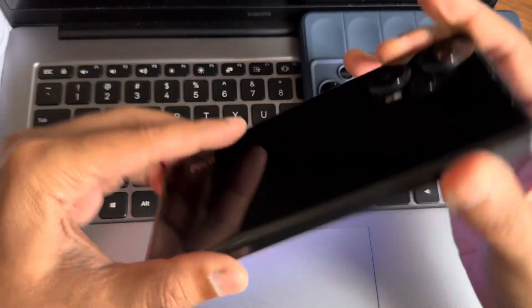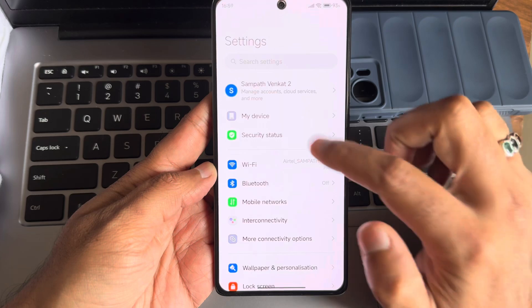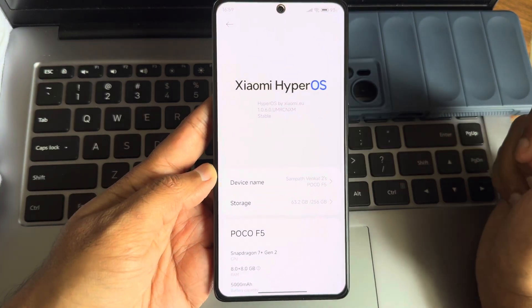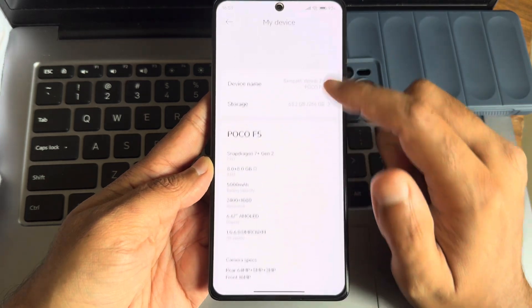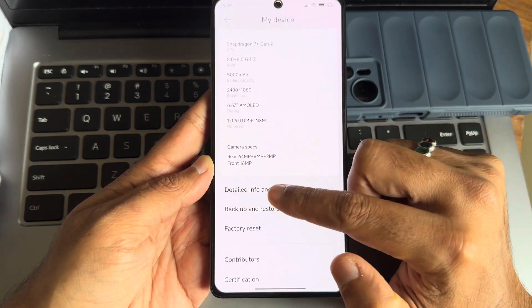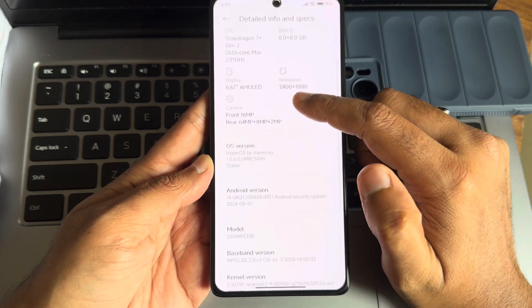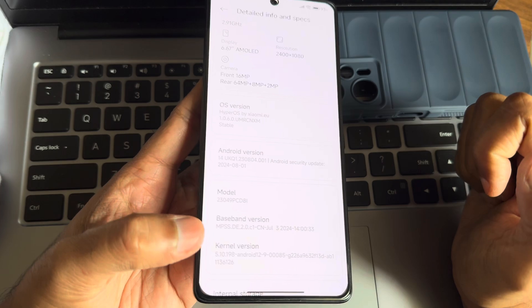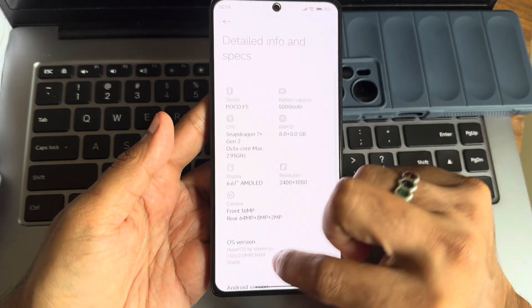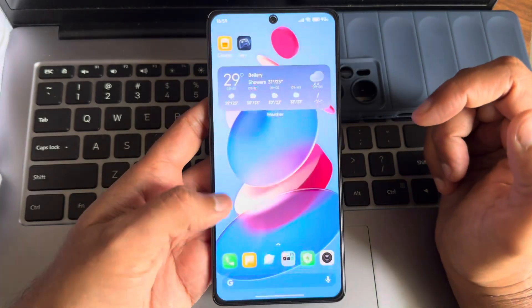This is the Redmi Note 12 Turbo. I have updated my device with EU ROM version 1.0.6.0, the latest version, which is based on Android 14. You also get the latest security patch. The kernel version is 5.10.198 and the experience is very smooth.